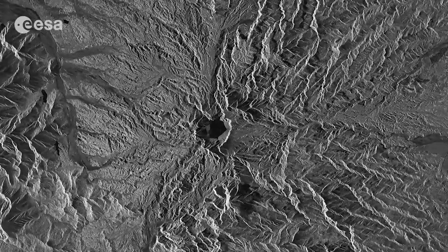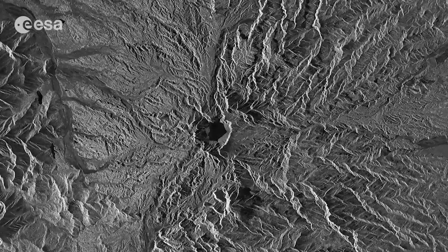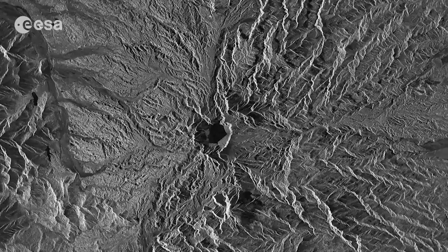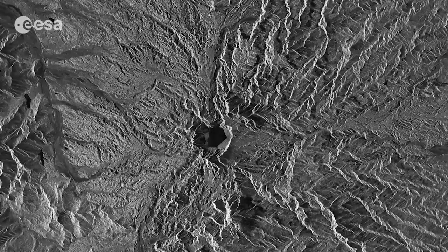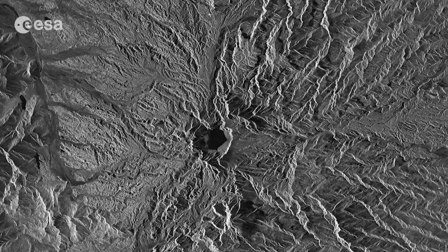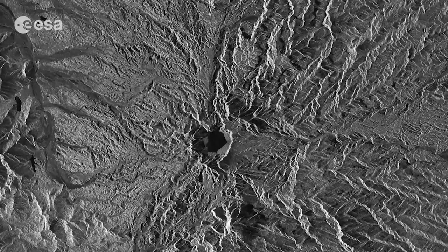This active volcano experienced a major eruption on June 15, 1991, that injected more particulate matter into the atmosphere than any eruption since Krakatoa in 1883. In the months following, aerosols formed a layer of sulfuric acid haze around the globe, ozone depletion increased, and global temperatures dropped by about 0.5 degrees Celsius.